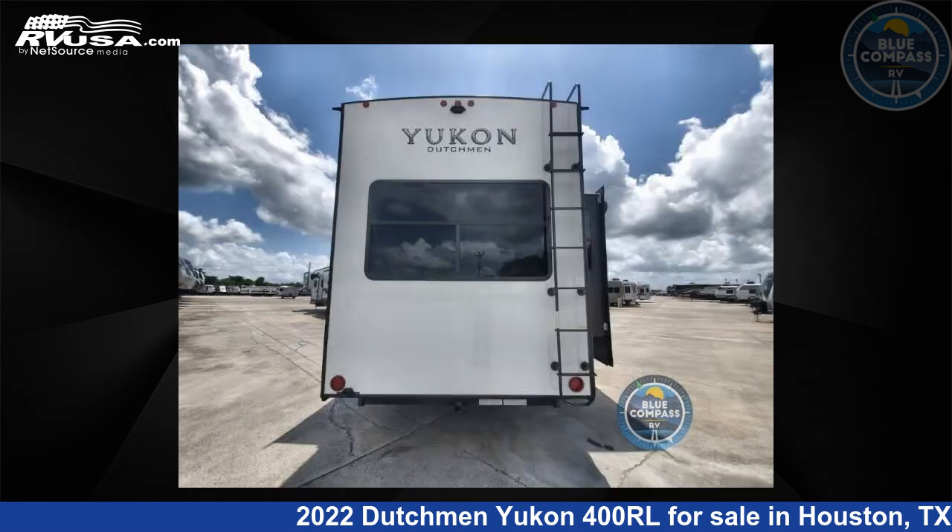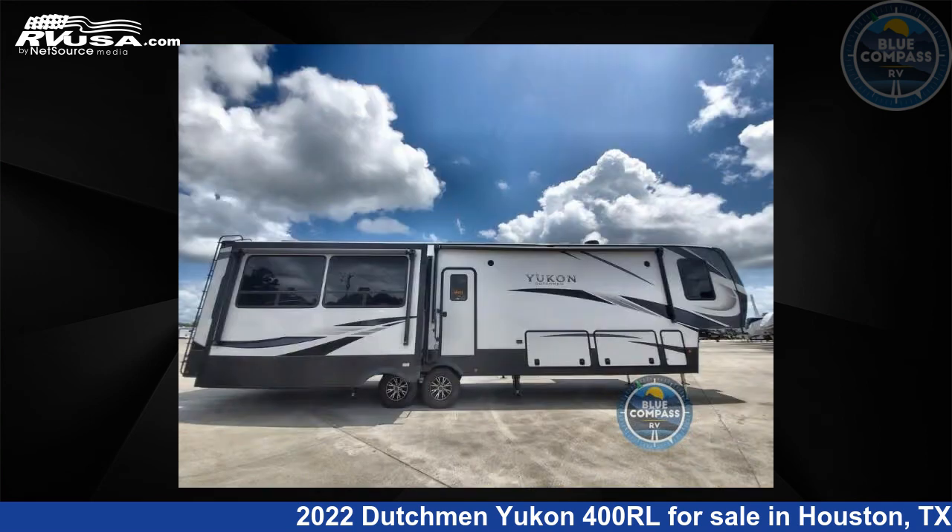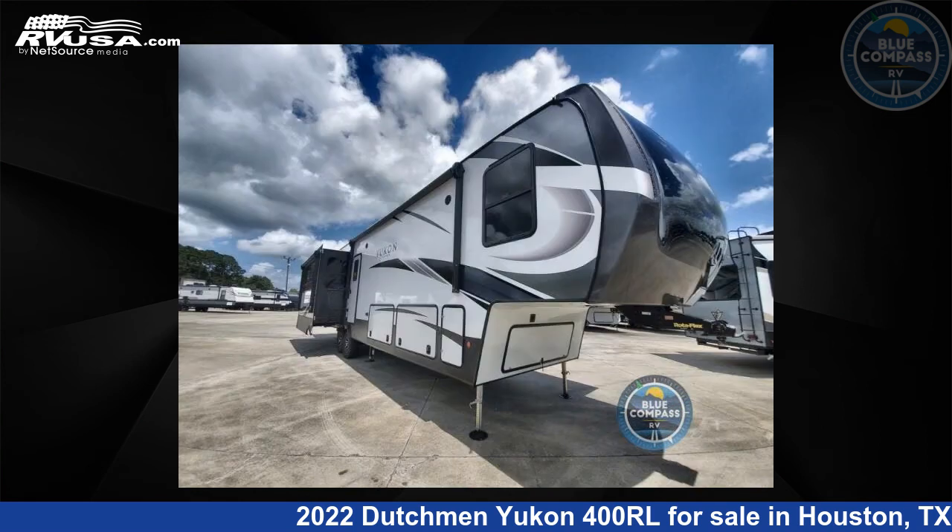This new Dutchman is 42 feet 0 inches in length and features three slide-outs, a linen interior, sleeps five, and 162 gallons fresh water capacity. The floor plan layout of this fifth wheel features a front bedroom, kitchen island, and rear living area.